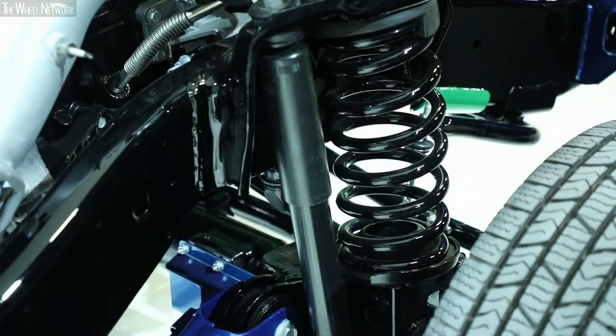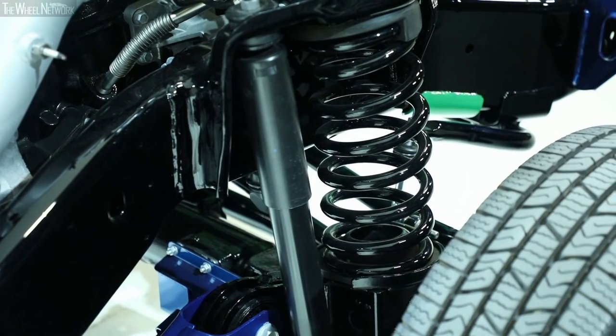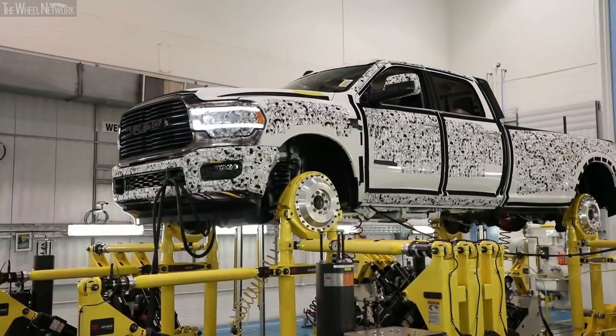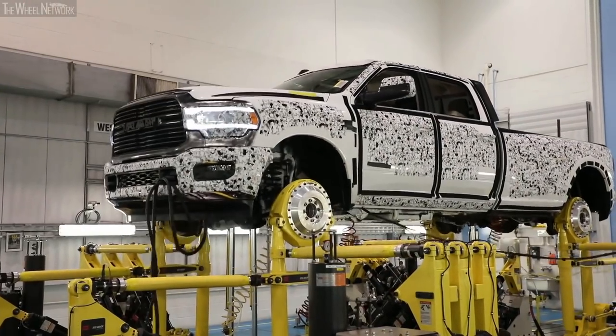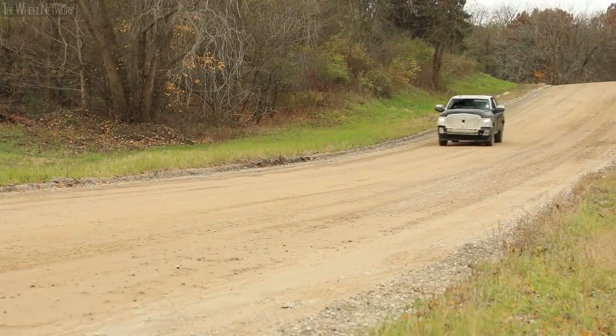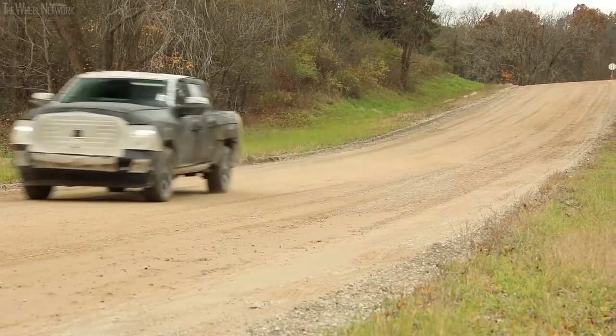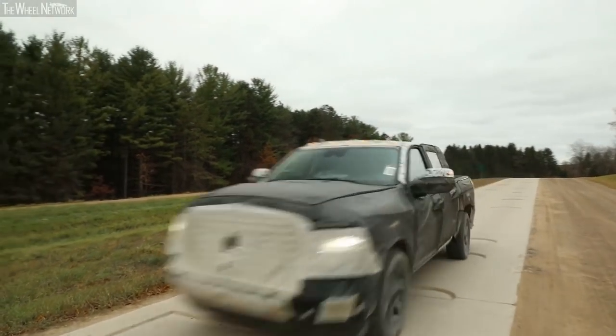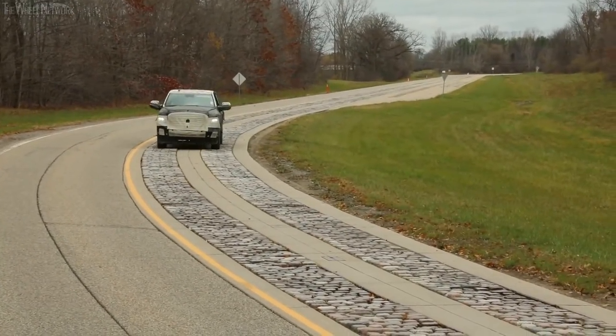The shocks can actually pick up on the road surface you're driving on. If you go over a large event, they'll allow the fluid to pass through the shock so you don't get the impact. If you're on a rough dirt road, the valving in the shock will actually change to dampen out those events and provide an incredibly smooth ride.